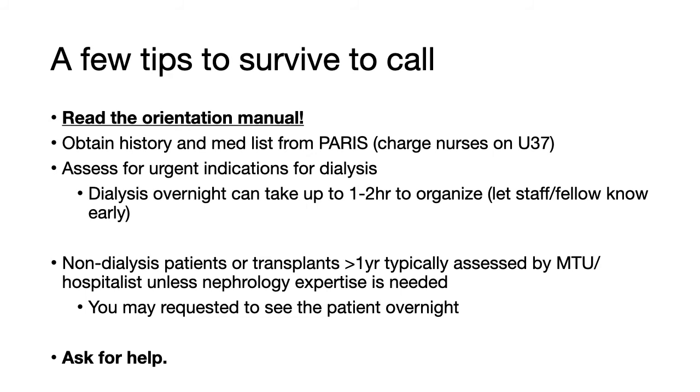So, if after completing an initial assessment of the patient you think that they require dialysis, it's best to let the nephro staff or fellow know early so that they can get the ball rolling. Patients who are not currently on dialysis, or transplant recipients who received their implant greater than one year ago, should typically be assessed by the medical teaching service or the hospitalist group unless nephrology expertise is required. You may still be asked to see this patient overnight, but if there are any concerns about admission, please talk to your staff or fellow. Lastly, don't be afraid to ask for help — the nephrology group here is more than happy to help overnight, and there's no such thing as a stupid question.